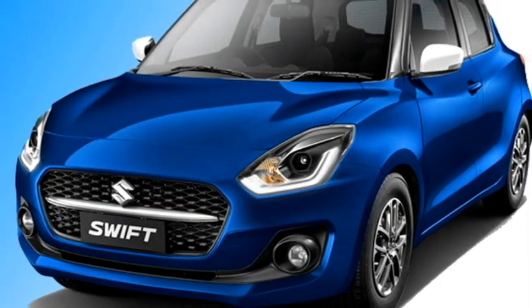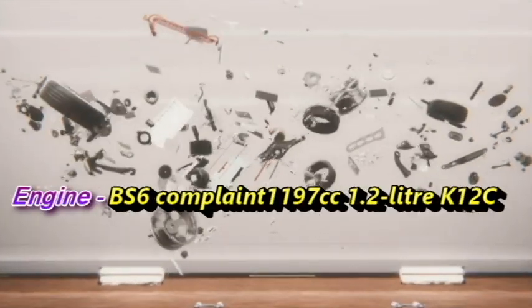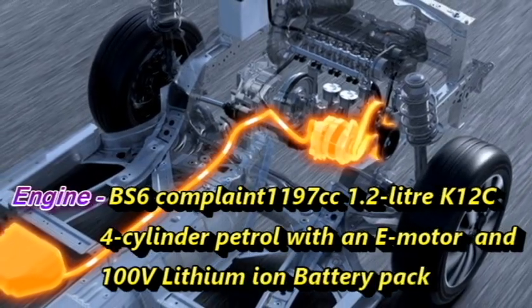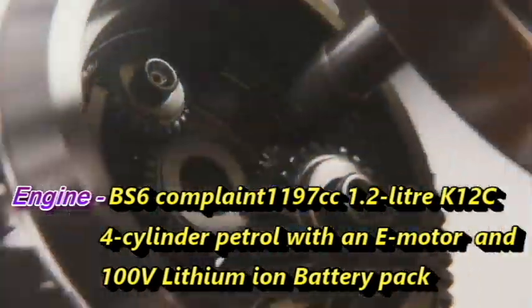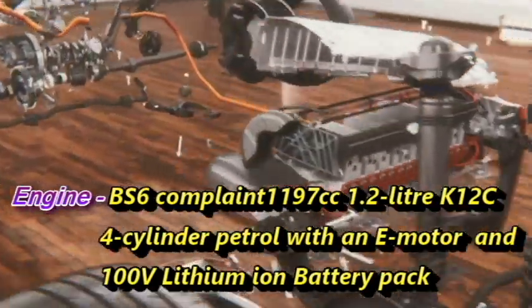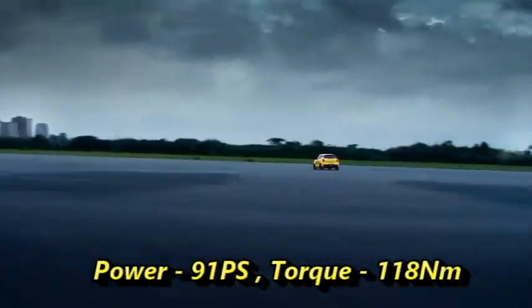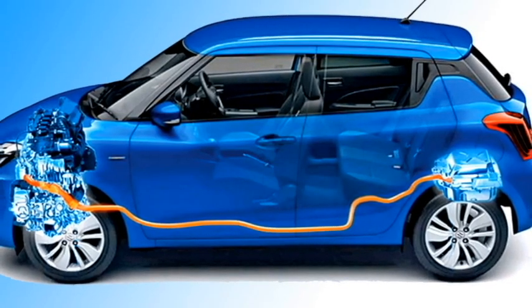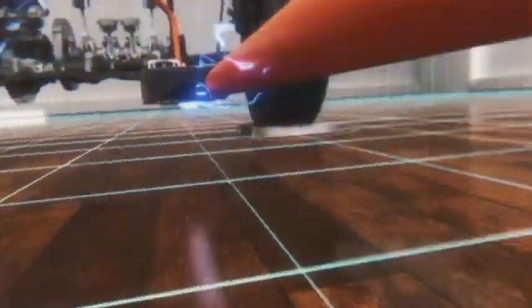Talking about the power, the new Swift Hybrid will get a BS6-compliant 1197cc 1.2-liter K12C four-cylinder petrol engine and an electric motor along with a 100-volt lithium-ion battery pack, which can produce 91 PS of combined power and 118 Nm of peak torque. The hybrid technology is able to deliver 32 kmpl of mileage.